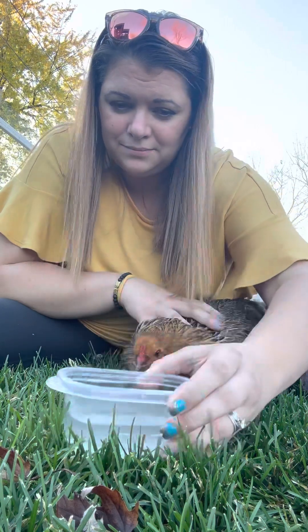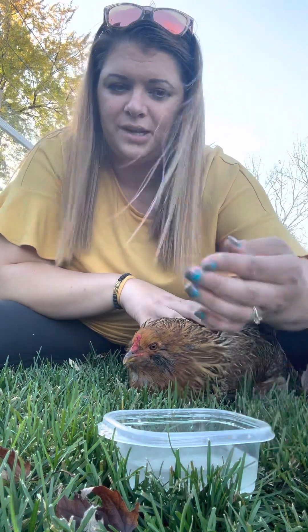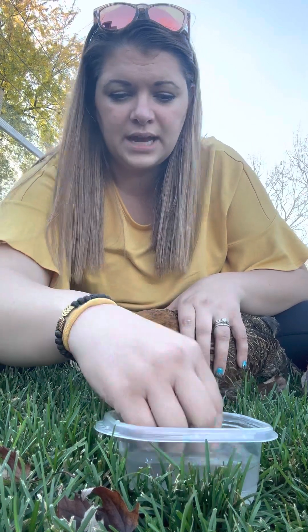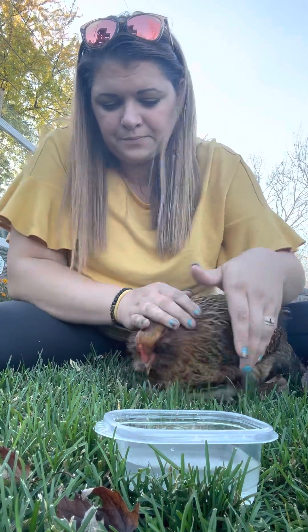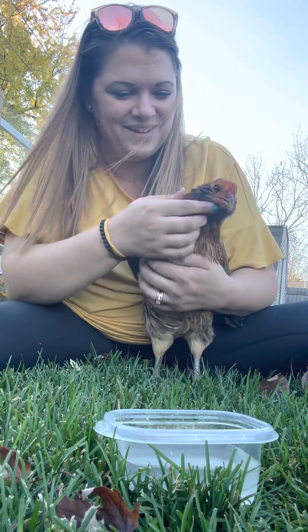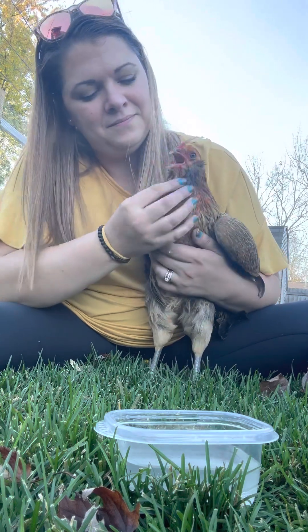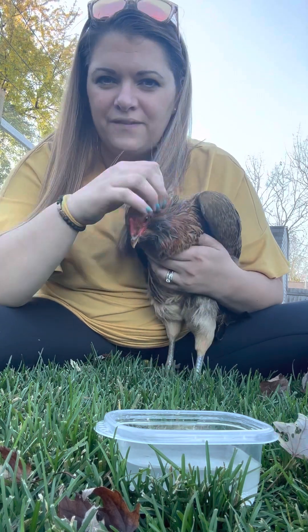It smells like Vicks — it's like an oil consistency, so you have to really shake it up before mixing it with some warm water. I pre-mixed it, heated it up a little bit, then I dip my hands in it to get some drops. The instructions say to put it all over their head — I know it sounds crazy, but this is what made it better. I'm putting it all over her head, making sure it gets into her feathers a little bit.